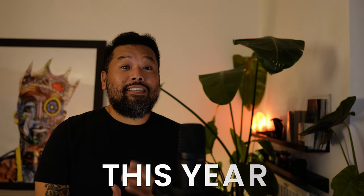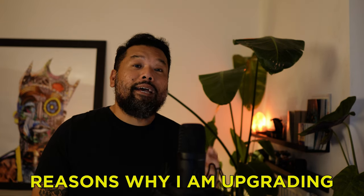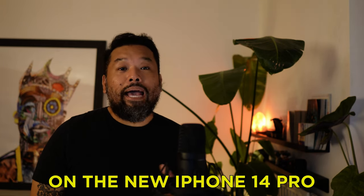But this year, I bit the bullet — or should I say, I took the pill. Get it? More on that later. So these are my reasons why I am upgrading to the new iPhone 14 Pro. Let's talk about it.